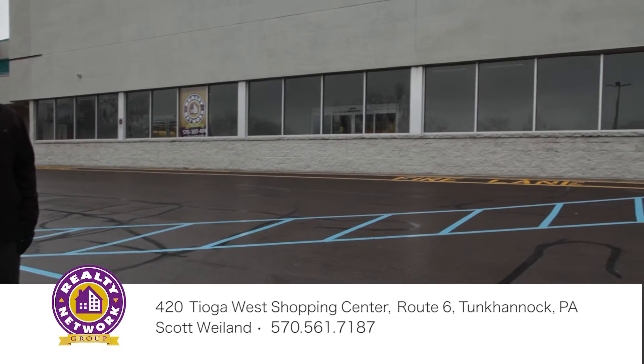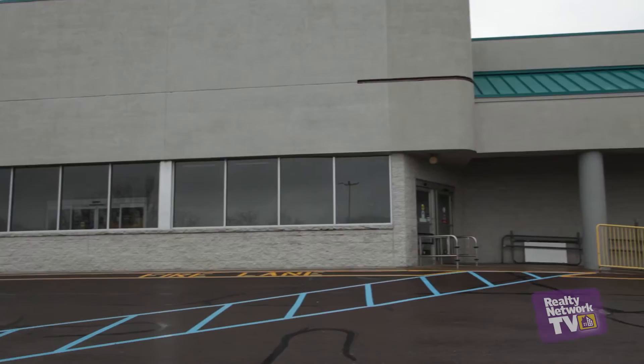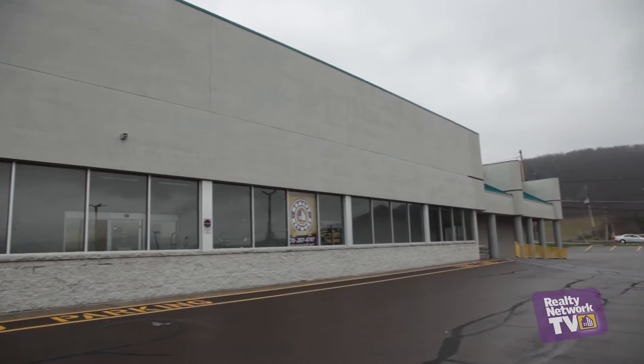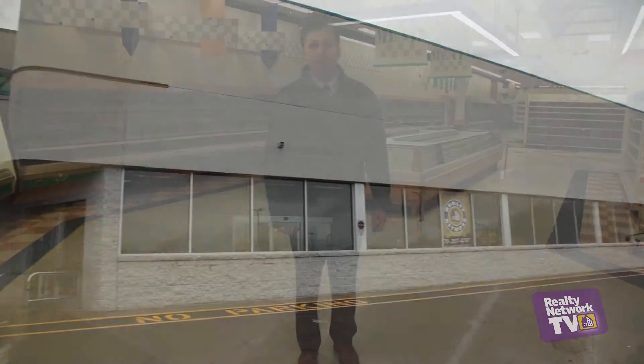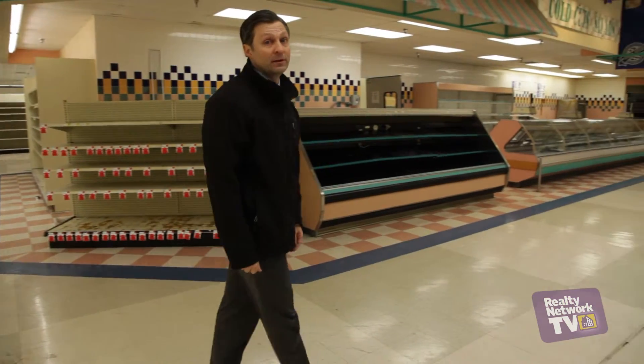Behind me is a 34,000 to 35,000 square foot facility that's ready to be leased and can be subdivided. You'll see as we're looking at this piece: wide column spacing, high ceilings, and a number of other amenities that could be very valuable for a business owner.